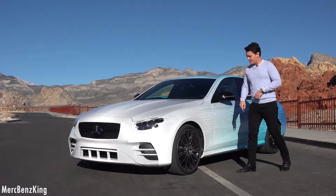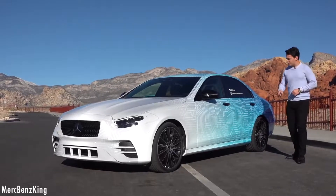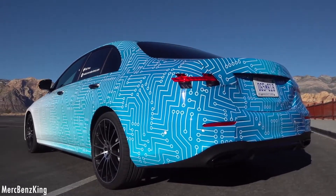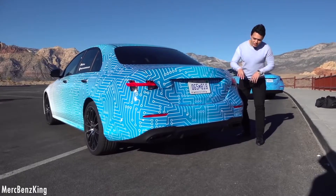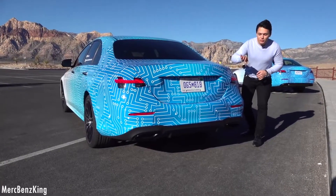Moving over to the side, the AMG line as well as the avant-garde is 15 millimeters lower to the ground, which is better for fuel consumption. Moving over to the rear, this is the rear of the new E-Class facelift with the AMG package. You can see the diffuser in the center with vertical lines, and you can already notice the new tail lights.